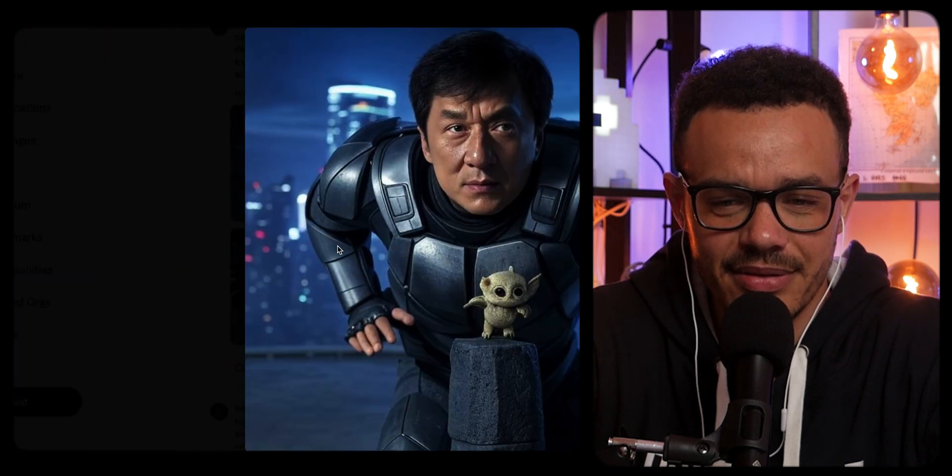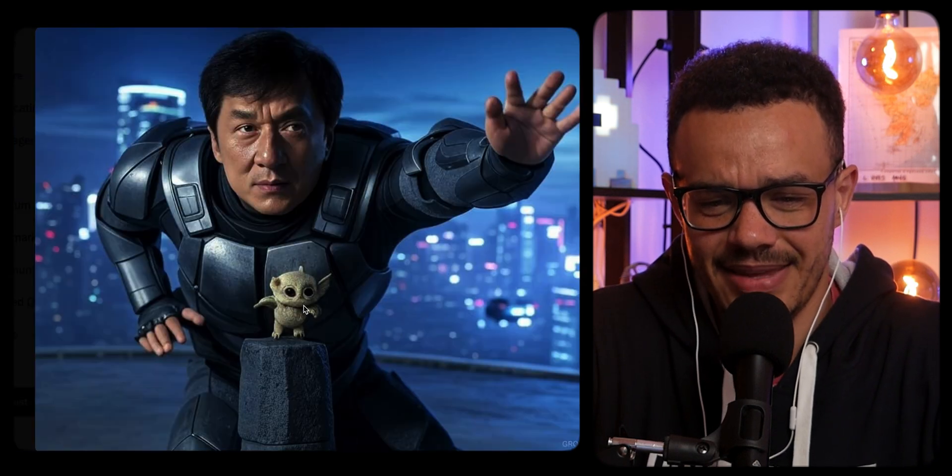Some of the other Jackie Chan images just looked dismorphed, with hands weirdly warped and sized to the image, and the alien just looked strange. Definitely not loving those.